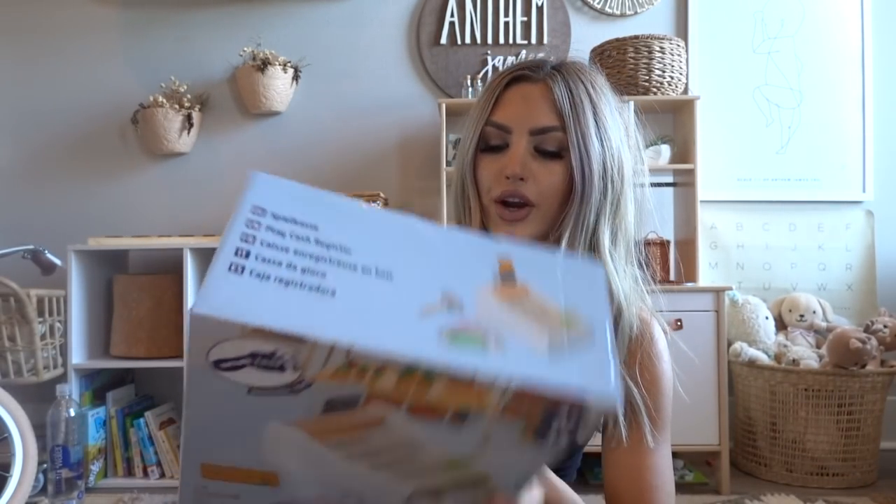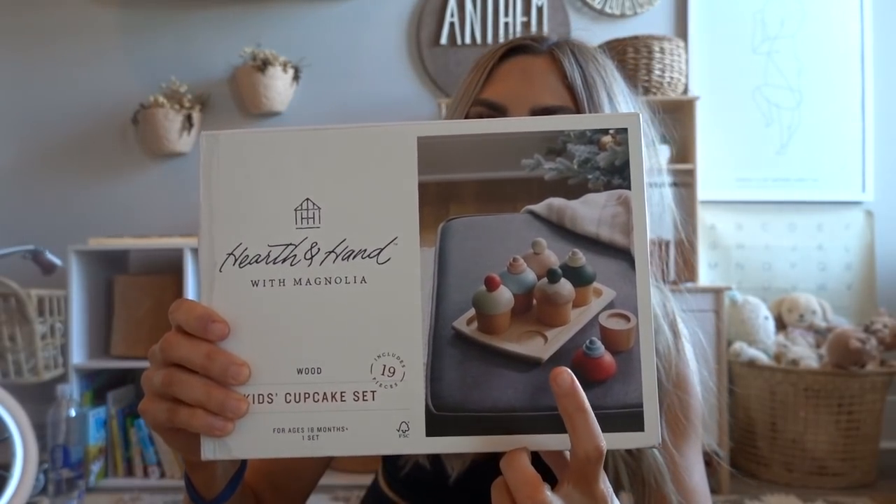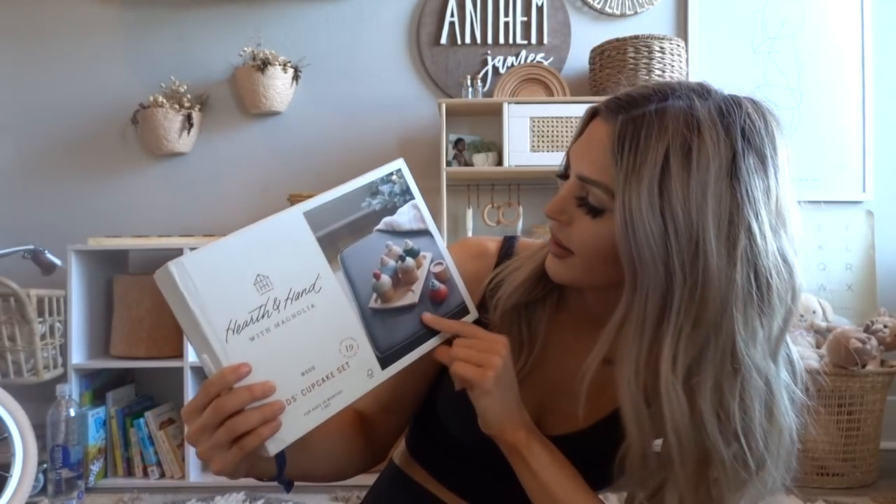She already has a play kitchen, so I'm constantly getting her food and dishes for it. I found these at Target in the Hearth and Hand section with Joanna Gaines — just cute little wooden cupcakes. She's going to love these; she loves to give people food so she'll play with them for the kitchen.